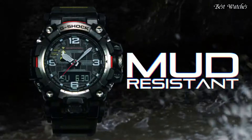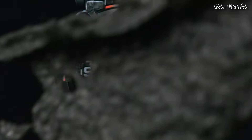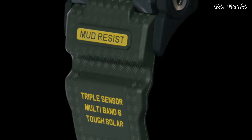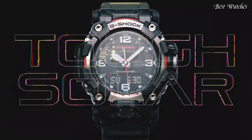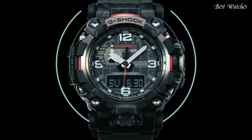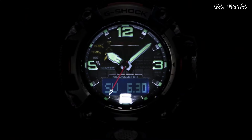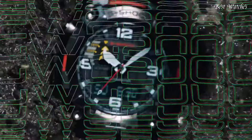Stainless steel, polymer, hard coating case of round shape. Case dimensions are 54.4mm in diameter and 16.1mm in thickness. Display type, analog digital. This timepiece has sapphire, anti-reflection coating glass. 200m water resistance.